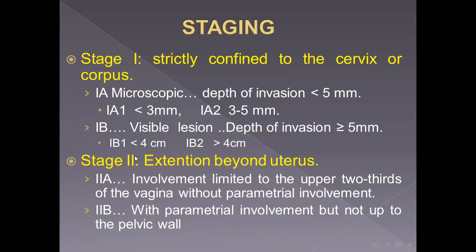Stage one B is classified into one B1, where the surface area or size of the lesion is four centimeters or less, and one B2, where the size of the lesion is more than four centimeters. Stage two is extension beyond the uterus. Stage two A: involvement limited to the upper two-thirds of the vagina only without parametrial invasion. Stage two B: there is parametrial involvement but not reaching the pelvic wall. Surgery can be used in stages one A, one B, and two A. For all other stages — two B, three, or four — the only solution is radiotherapy.